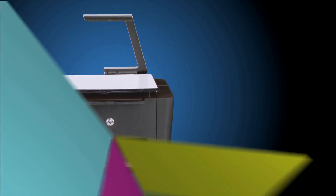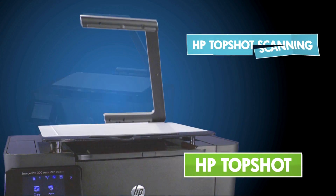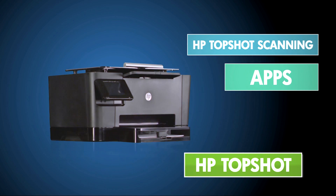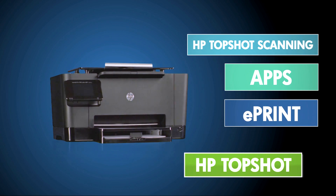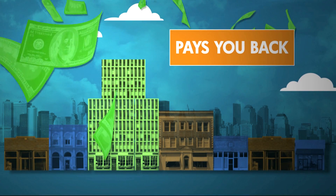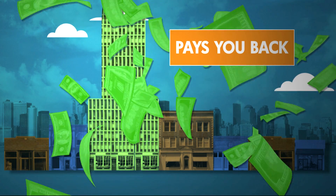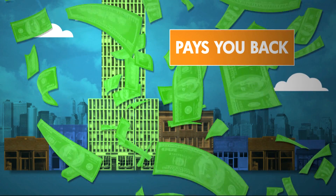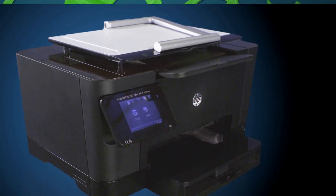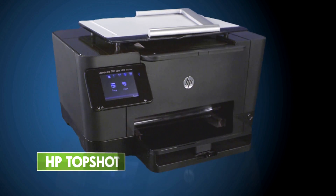The HP Top Shot: for capturing images of 3D objects, business apps that make your workflows flow better, and ePrint Mobile Printing. It's an MFP that pays you back by saving you time and money all year long — which really is a very big deal and a very smart investment for your business. The HP Top Shot.